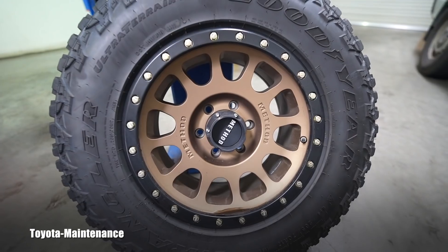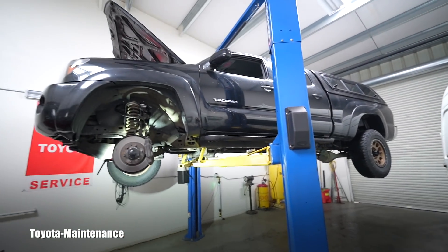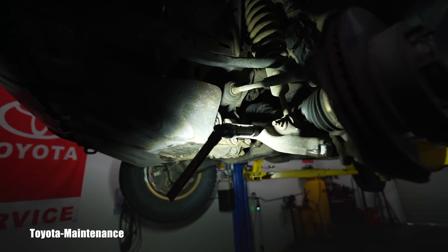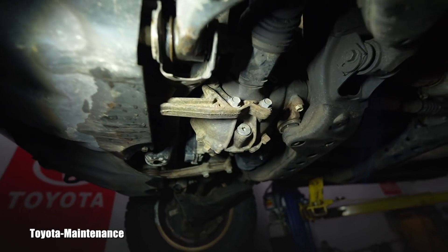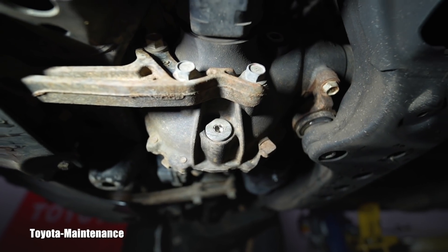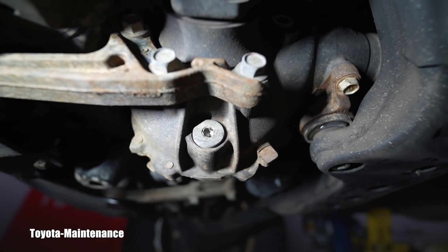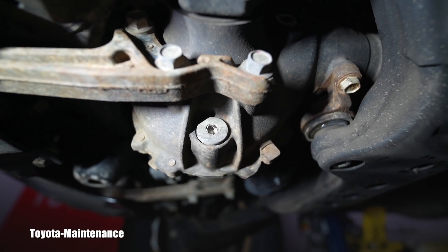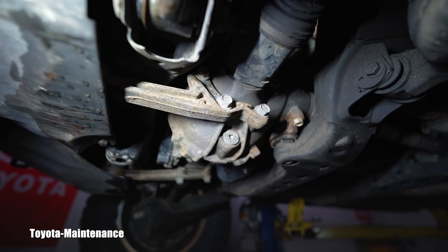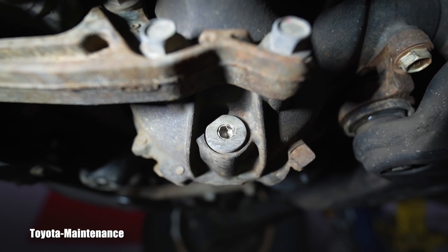Another thing I was going to do for him — you know from other videos I like to take fluid samples and present them to the owner — but I couldn't open the front differential drain plug. The bolt is a hex socket and it's completely chewed up and stripped. Fortunately he knew about that. This is damaged too much.